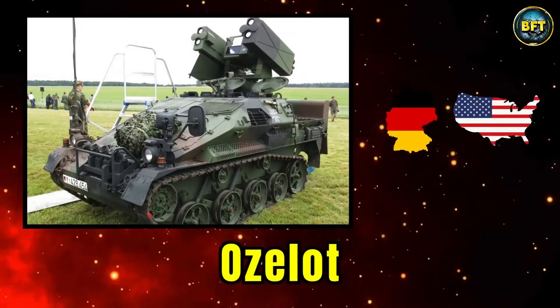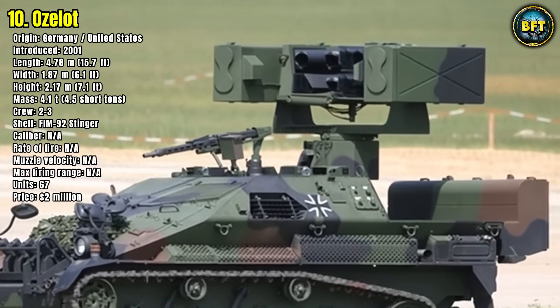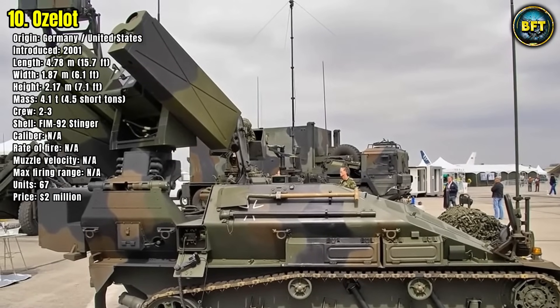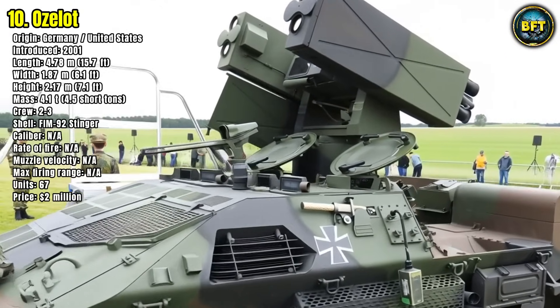Number 10: OZELOT. Compact, agile, and lethal in close-range air defense, the OZELOT is Germany's dedicated short-range surface-to-air missile system mounted on the Wiesel chassis. Introduced in 2001, it's equipped with the FIM-92 Stinger missile, giving it a punch that belies its small size.